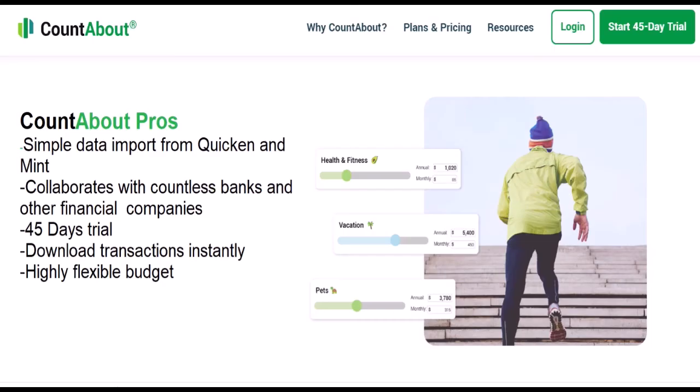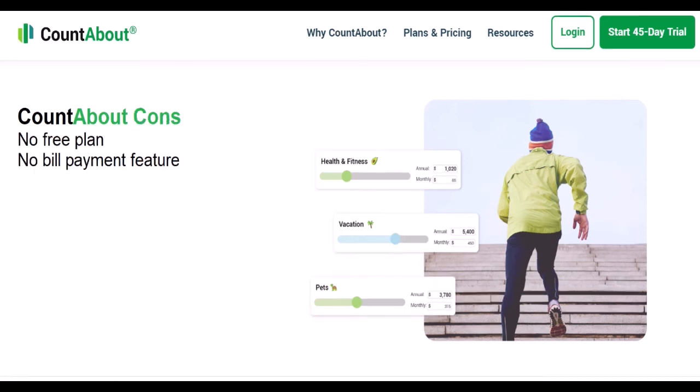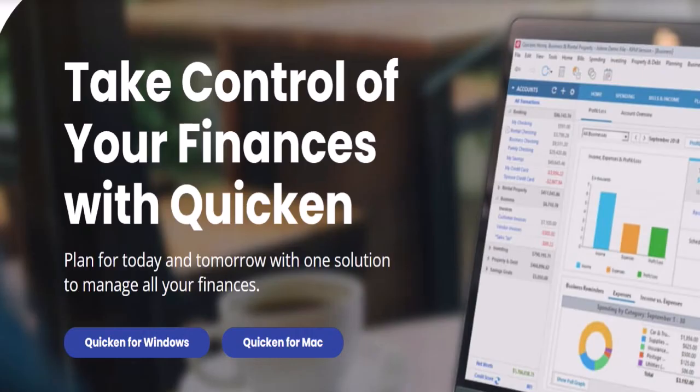CountAbout pros and cons. Pros include: simple data import from Quicken and Mint, collaboration with countless banks and financial companies, a 45-day trial, instant transaction downloads, and a highly flexible budget. Cons include: no free plan and no bill payment feature.